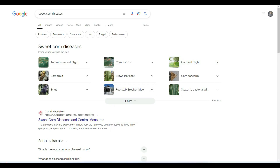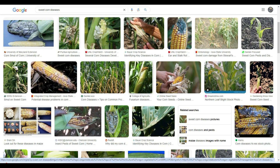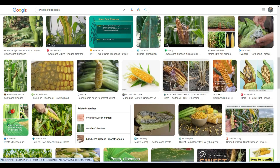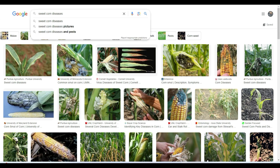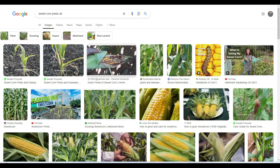Okay, so I've typed sweetcorn diseases into Google. First off I'll go to images and see if anything looks like that. Maybe when we open the sweetcorn up at the end, maybe we might identify it better. I don't really see anything that looks like that. Okay, maybe I'll type in sweetcorn pests — sweetcorn pests UK.